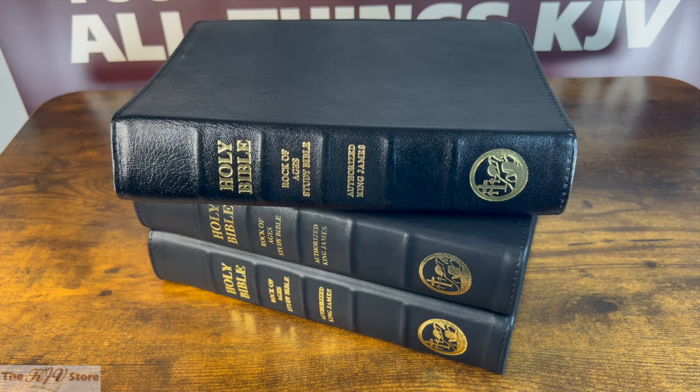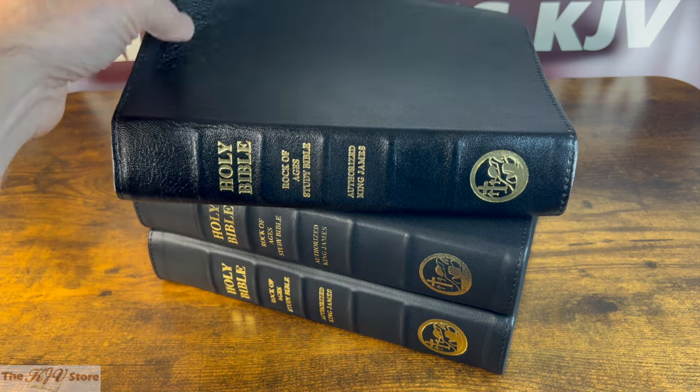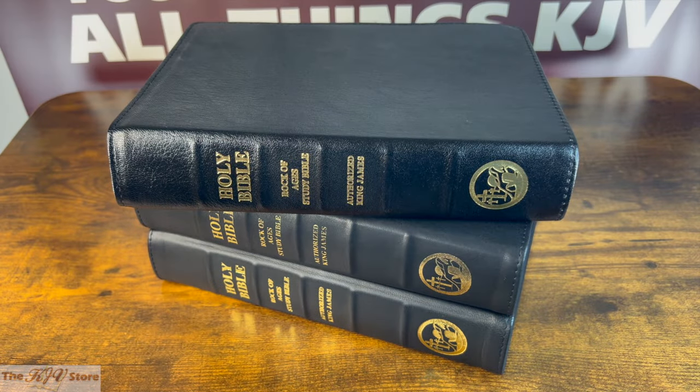On the Goat Skin edition, Philip T. says: 'You won't regret your purchase. The Rock of Ages Goat Skin Bible is very well made for the price. The leather has a great feel. The study aids are not obtrusive, but are helpful. I have found it a refreshing contrast. Highly recommended.'